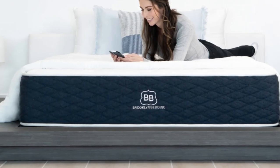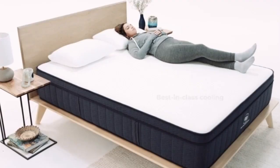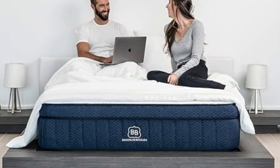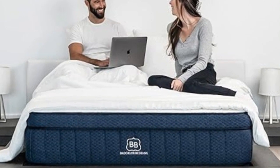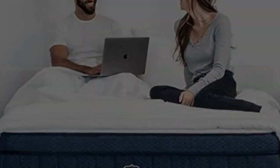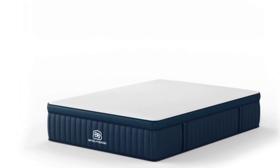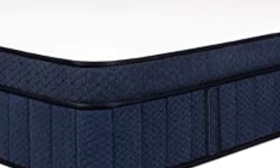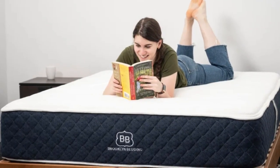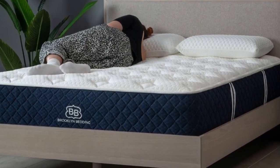In addition to a below-average sticker price, the Signature Hybrid qualifies for free ground delivery throughout the contiguous U.S. Brooklyn Bedding offers a 120-night sleep trial for all orders, though firmness exchanges are not permitted during this time frame. If you decide to keep the mattress after the trial concludes, it's further backed by a 10-year manufacturer's warranty. Pros: adaptive foam layers contour evenly without the hug of memory foam; three firmness levels to accommodate different sleep positions and body types; optional pillow top with cooling cover softens the surface and dissipates heat. Cons: side sleepers under 130 pounds may find all three designs too firm; firmness exchanges not available during the trial period.